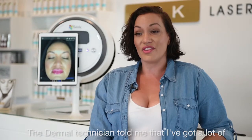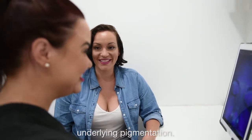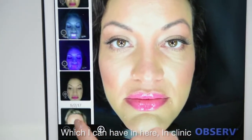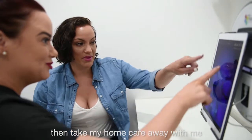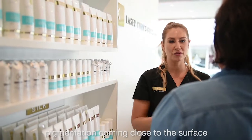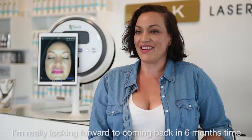The dermal technician told me that I've got a lot of underlying pigmentation, so she prescribed me a skin program which I can have in clinic, then take my home care away with me to really help support my skin to ward off that pigmentation coming close to the surface and causing any further complications.